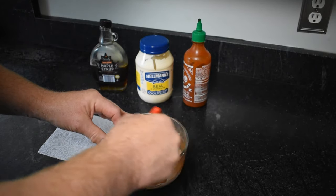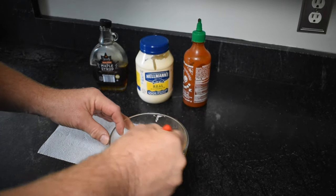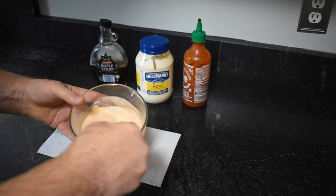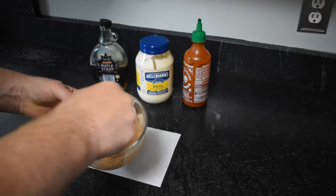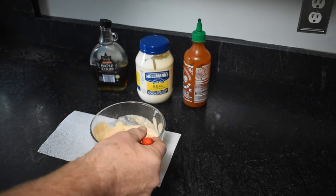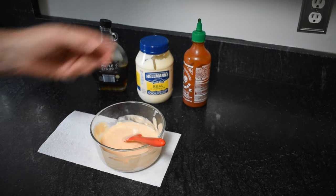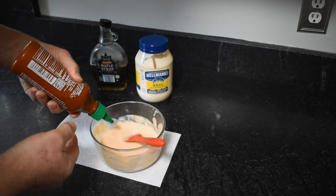If you like it hotter you can add more of the sriracha to it. I tried this the other night — ate it on some oyster mushrooms, also ate it on the morels, and it came out really tasty. Perfect. So perfect I might even add a little more of the hot sauce in there, just to give it a little more zing.